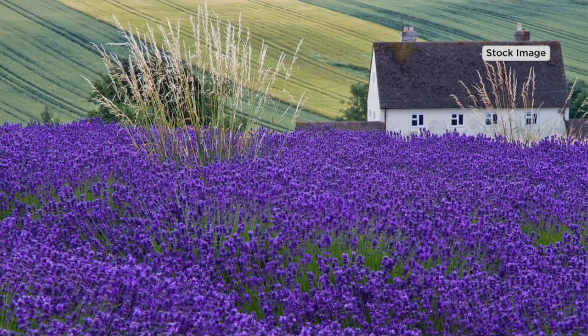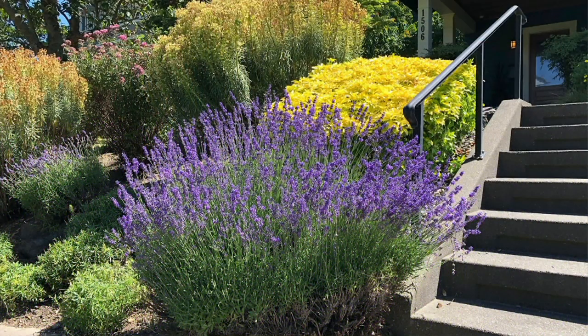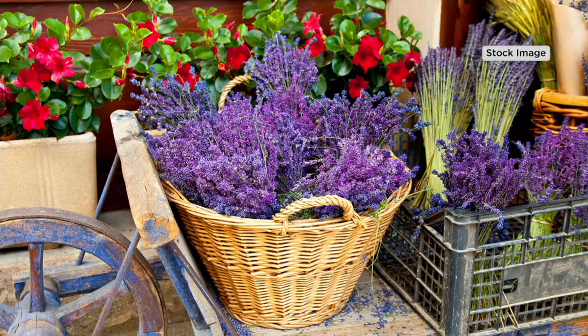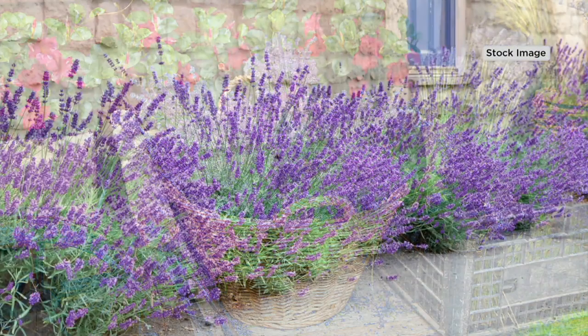That is incredible. Look at that right along your stairway. Can you imagine coming up and down that walkway and just brushing by and touching those lavenders? You don't need to Google Maps to tell people how to get to your house — just follow your nose. It's the house with the beautiful lavender in front.